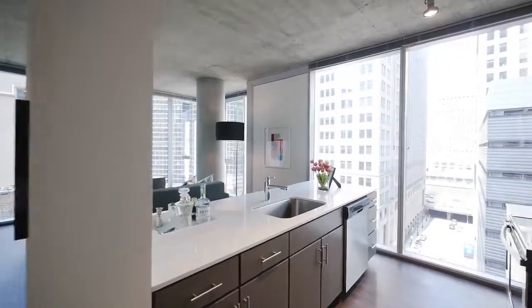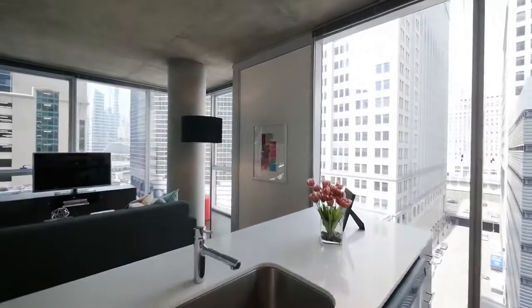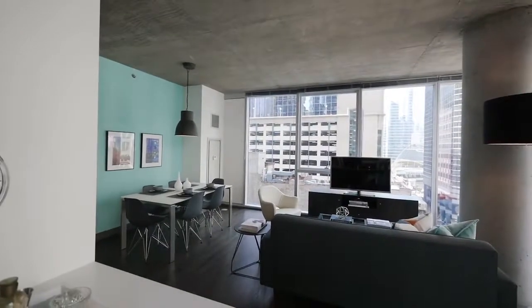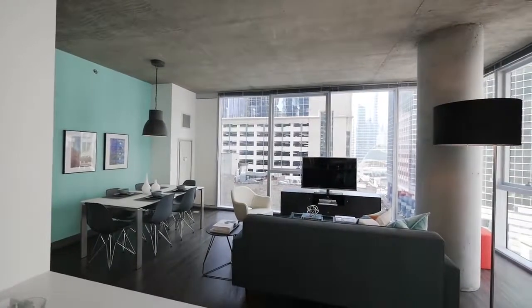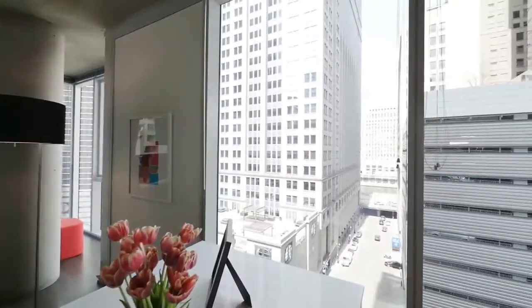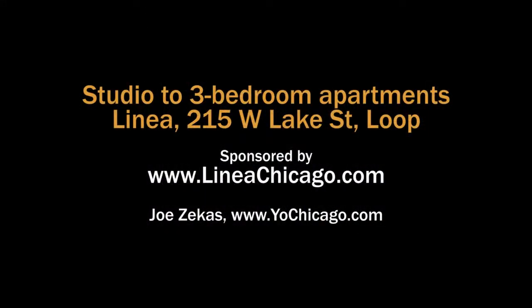Terrific unit. Imagine yourself standing here and hosting a small party. It's in a great location. Head to the building's website to see floor plans and near real-time rent and availability info.